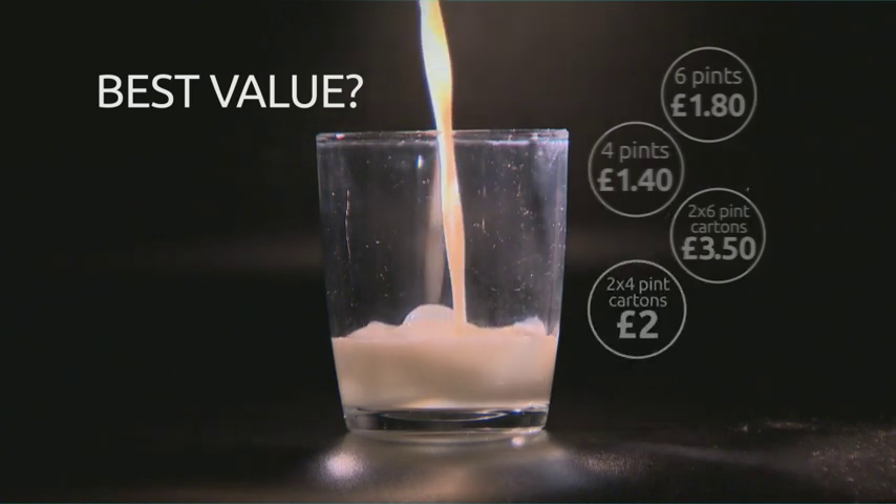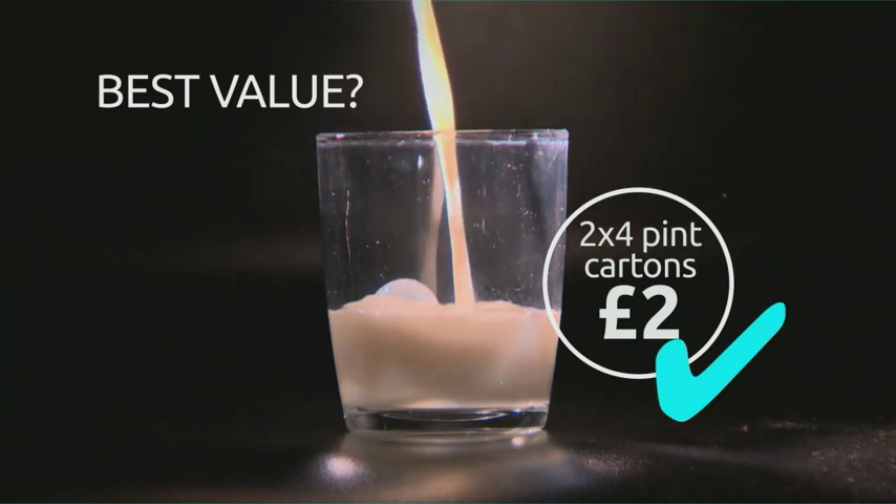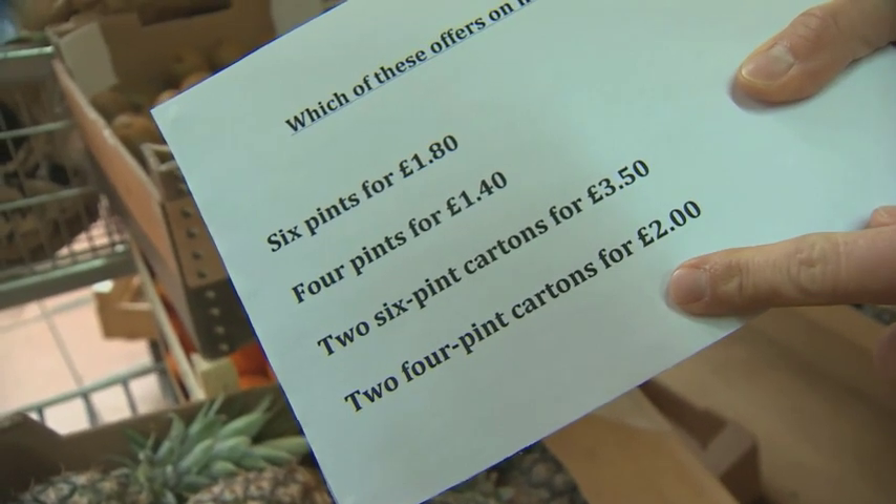The answer is the last one — two four-pint cartons for £2. The lowest price per pint. But could you spot it? Shoppers described it as a blur, just numbers and words. One said there were too many numbers to even guess, while another correctly identified the bottom option and was congratulated for getting it right.